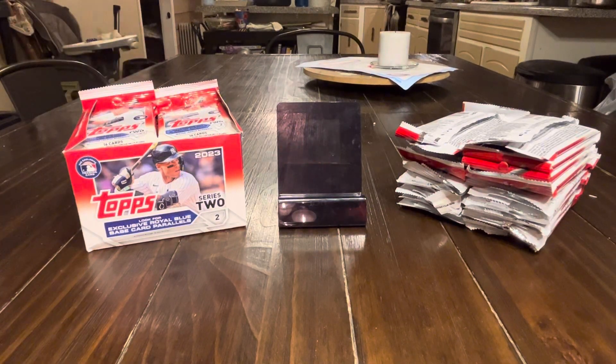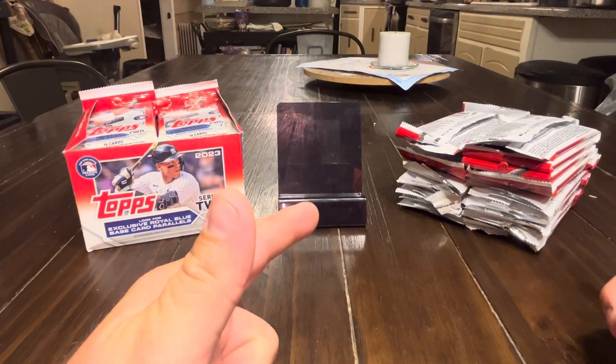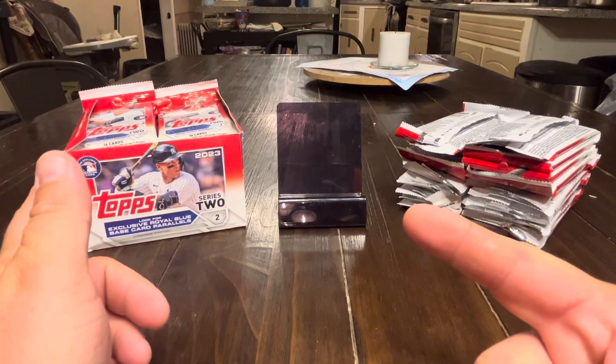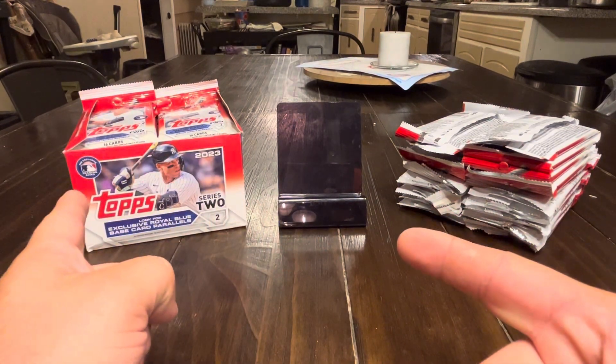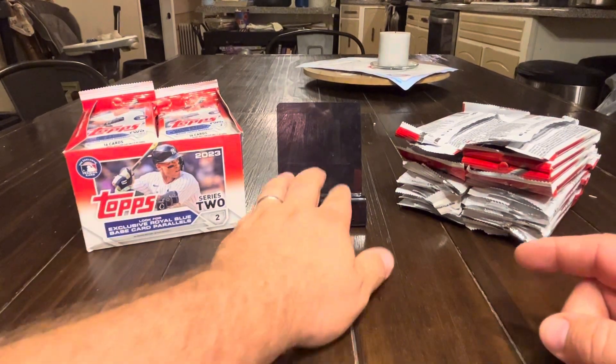Hey guys, this is Tim with Mountain Lake Carden Gaming. We have a real treat here. On the right, we have 24 retail packs that I just put together as part of finding them along the way in retail. And then we've got a full retail box here on the left. So we're going to see if it really matters if you get the full box or if you just get some cards.